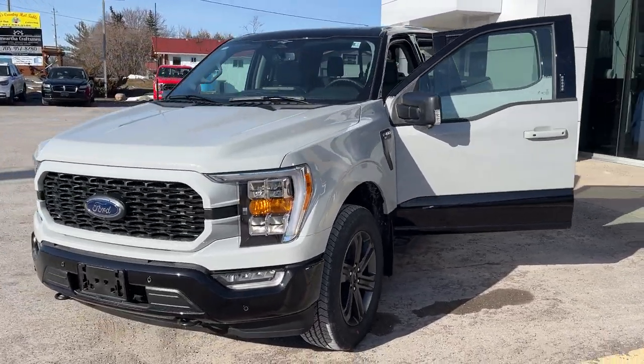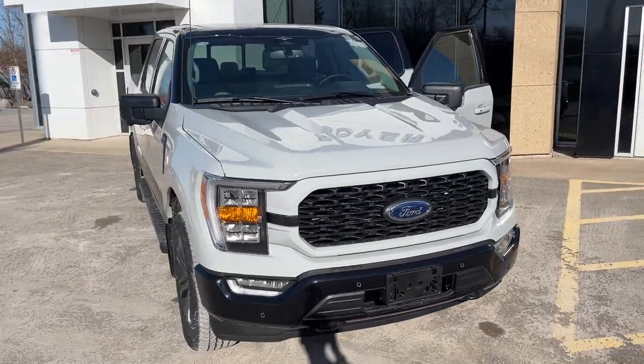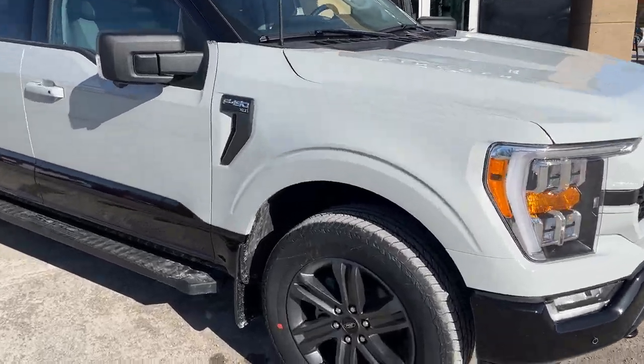2023 Ford F-150 XLT 302A package. This is in the Avalanche paint with the Heritage Edition paint theme, so you do have that agate black two-tone paint — really sharp looking truck.